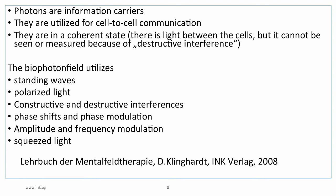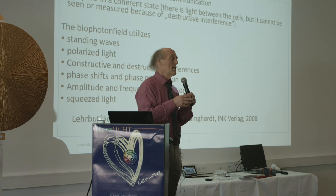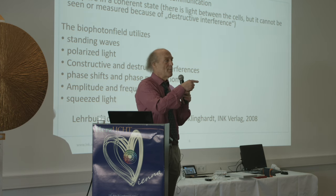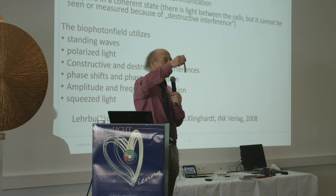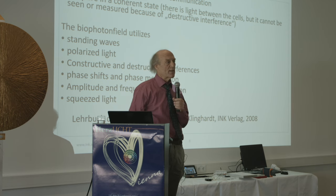Photons are utilized for cell-to-cell communication. Biophotons are in a coherent state. When two cells are next to each other, they signal with photons, and the wavelength pattern of one is mirrored exactly by the other cell. When you have two photons that are mirror images of each other and place a photosensor between them, you get nothing — this is called destructive interference.